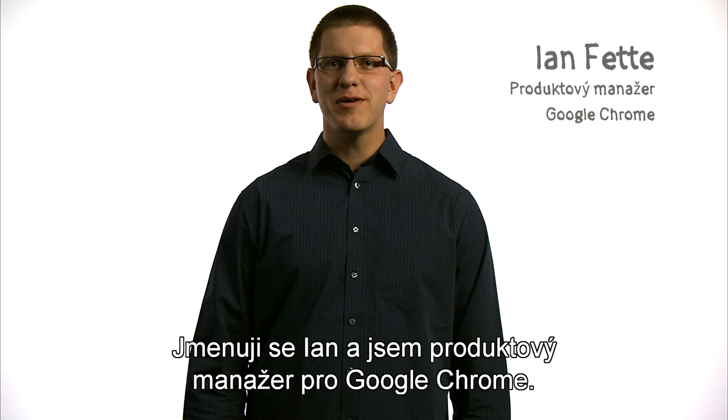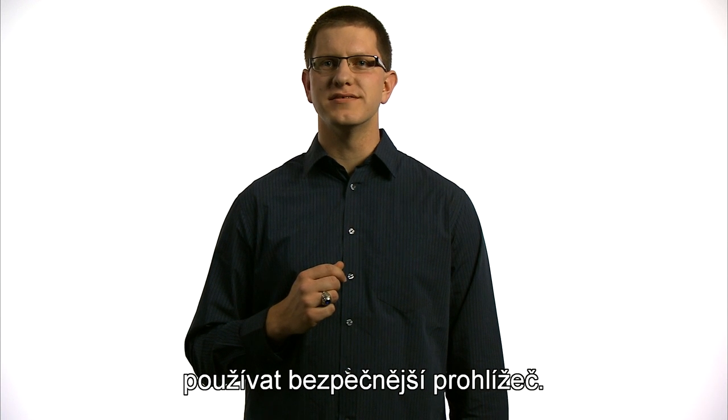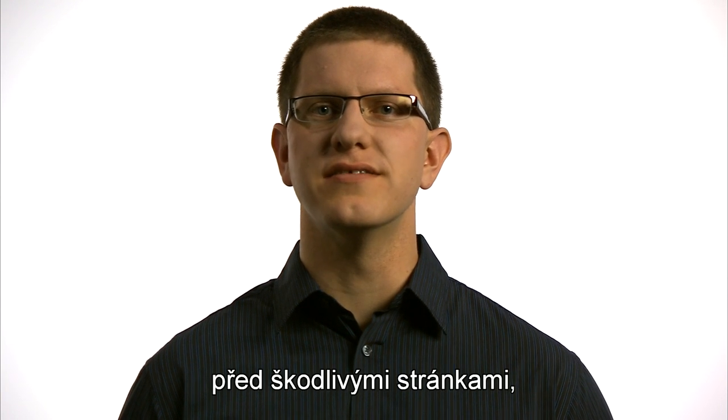Hi, I'm Ian, and I'm a product manager on Google Chrome. Browsing the web more safely involves using a more secure browser. Most browsers today include features to help protect you and your computer from malicious websites as you browse the web,